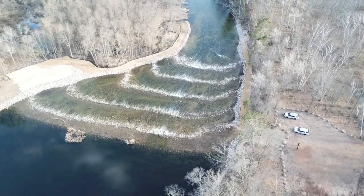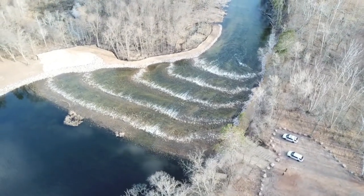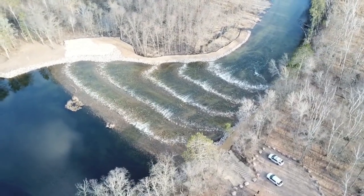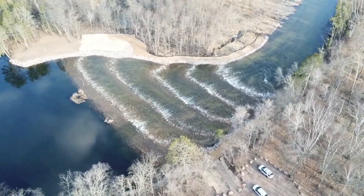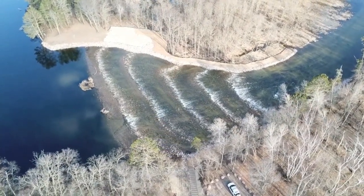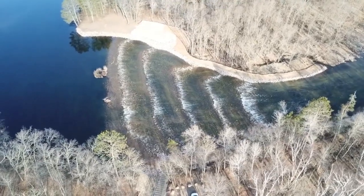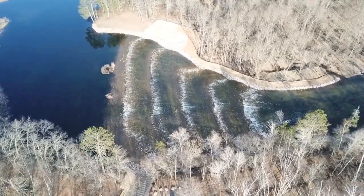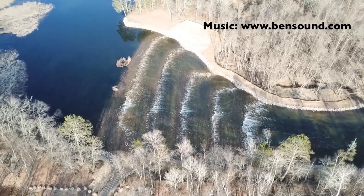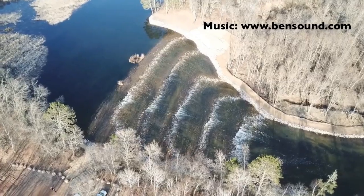All told, the project required 446 of the 36-inch diameter weir boulders, 313 of the larger 48-inch diameter footer boulders, 6,000 cubic yards of other various sized rock, and 900 cubic yards of borrow material for the levee. The materials hauled to the site required about 400 dump truck loads. The project took about 3 months to complete with the final total construction cost around $960,000.